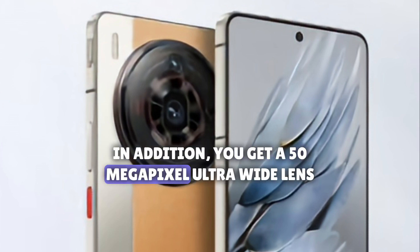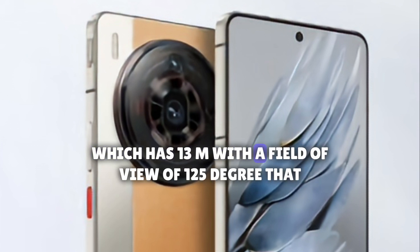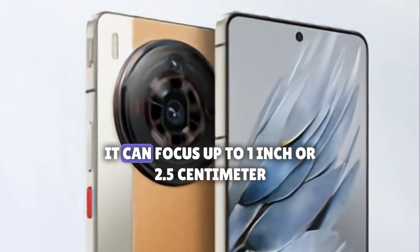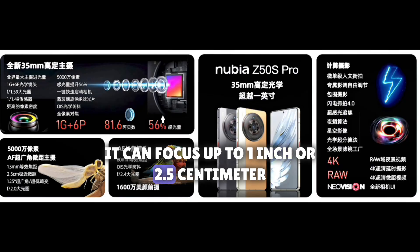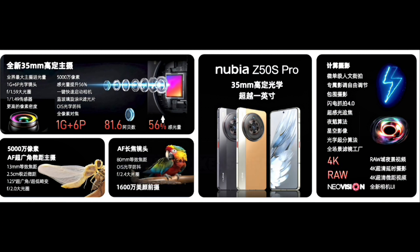In addition, you get a 50MP ultrawide lens at 13mm with a field of view of 125 degrees, which doubles as a macro camera that can focus up to 1 inch or 2.5 cm. There is also an 80mm tele lens with OIS at f2.4 and a 16MP sensor.